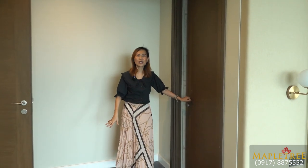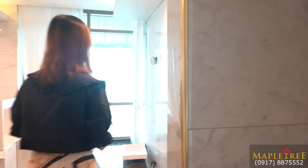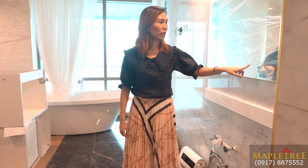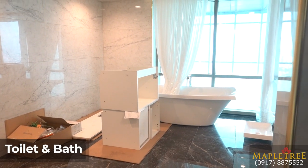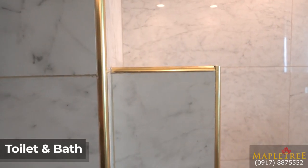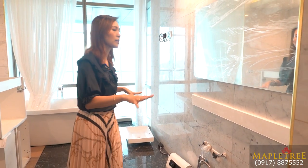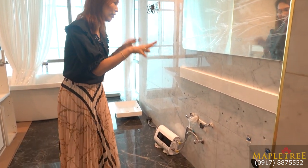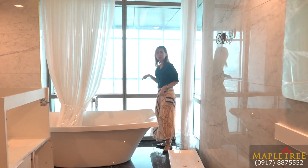Since this is the master bedroom, you have an ensuite toilet and bath. You have marble tiles with gold accents — very elegant. There's a mirror with lights. The bathroom is not yet finished, but this can be discussed with the owner. You can have twin sinks on this part, and of course, a bathtub with another view of the swimming pool or the dipping pool. So if you're not yet content in the swimming pool, you can come back here to the bathtub.